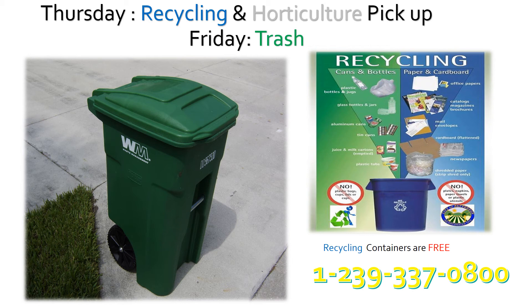Timber Creek Waste Management Program: Recycling and horticultural waste will be picked up every Thursday — please make sure everything is bundled neatly by the road and inside your cans. Trash pickup will take place every Friday — please bring your cans back in a timely manner. Waste Pro is the current provider and would like to provide you a free recycling container. Waste Pro can be contacted at 239-337-0800.